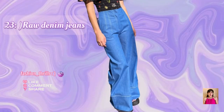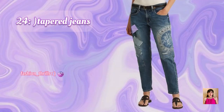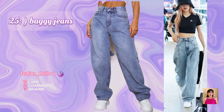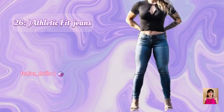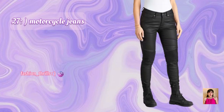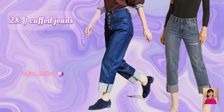23. Raw Denim Jeans. 24. Tapered Jeans. 25. Baggy Jeans. 26. Athletic Fit Jeans. 27. Motorcycle Jeans. 28. Cuff Jeans.